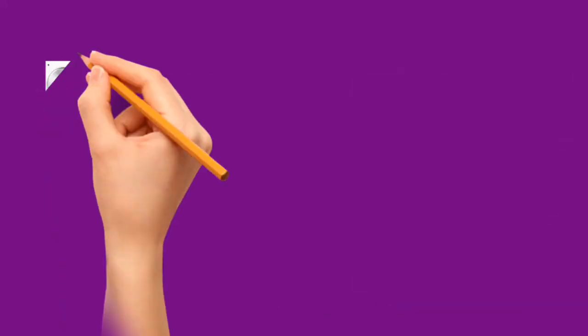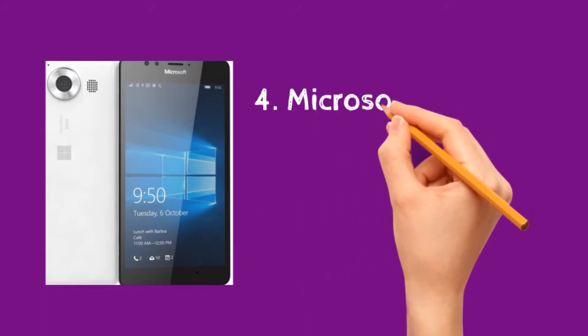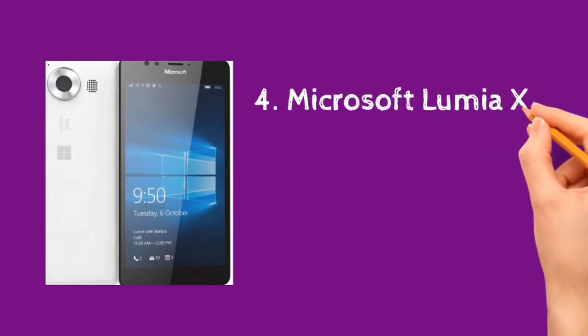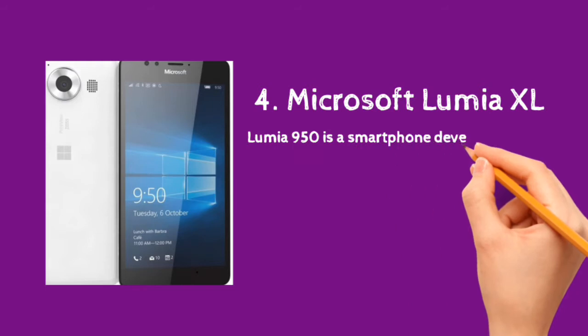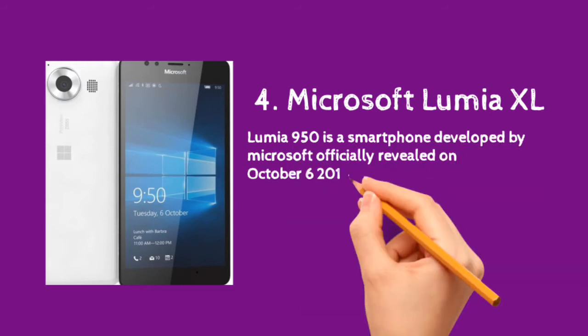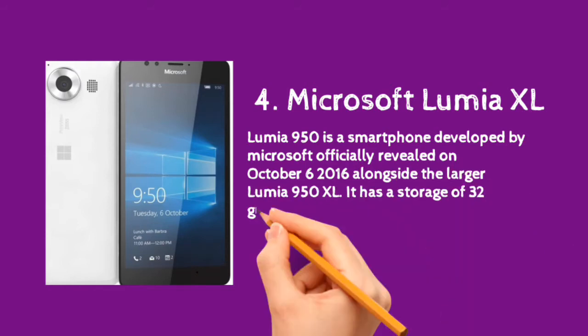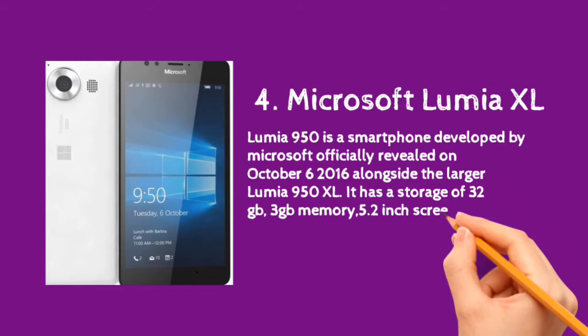The Lumia 950 is a smartphone developed by Microsoft, officially revealed on October 6th, 2015, alongside the larger Lumia 950 XL. It has 32GB storage, 3GB memory, a 5.2-inch screen, and a 3000mAh battery.